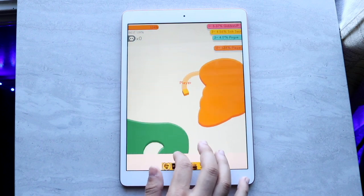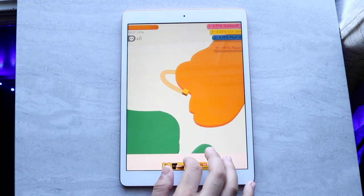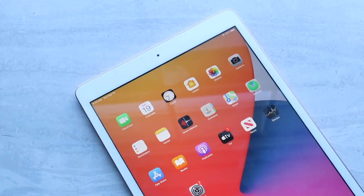For the price difference between these two, there's a big difference in capability and how some people could use each one. I don't feel like a MacBook or an iPad are good substitutes for each other.